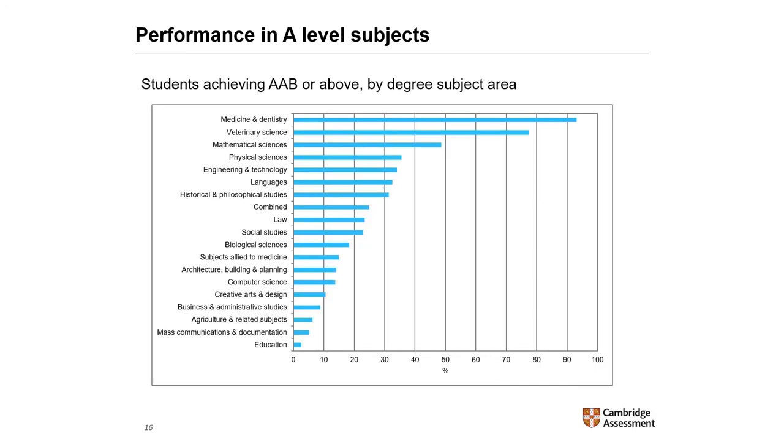Looking at breakdowns by degree subject area, over 90% of students enrolled in medicine and dentistry degrees and almost 80% of those in veterinary science achieve AAB or above. Both these degree areas are particularly competitive. Students doing degrees in mathematical or physical sciences and languages also had high A-level attainment. Students with lower A-level attainment were enrolled generally in degrees in mass communications and documentation, computer science, creative arts and design, and education.